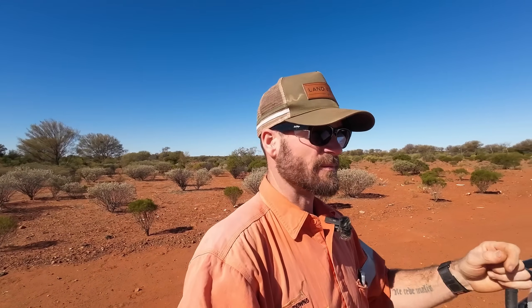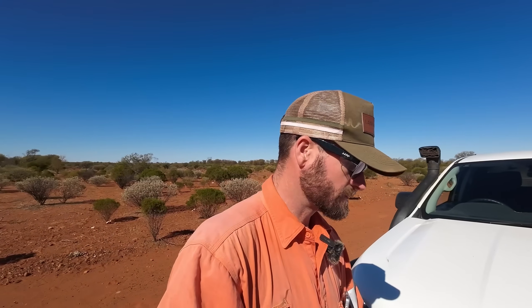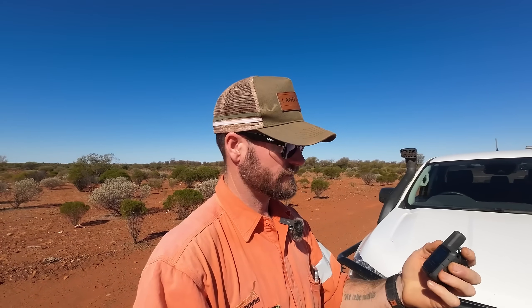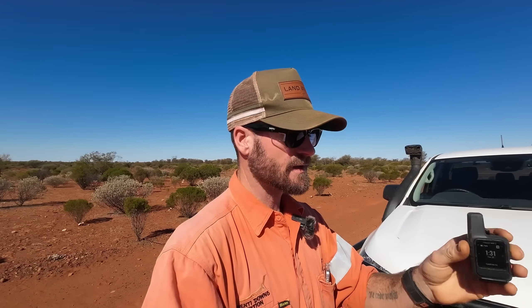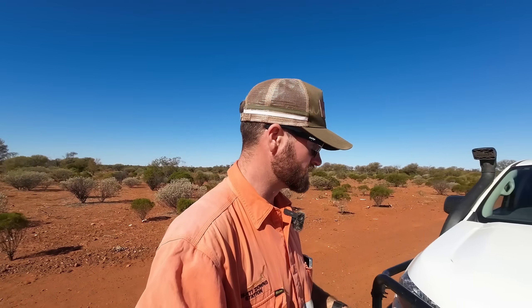Our two-ways do work, and of course UHF radios in Australia are great for vehicle-to-vehicle communication over small areas, even better when you've got a little bit of altitude. Then you've got VHF radios. We also still have the Garmin inReach Mini, which I carry for tracking. It's got an E-PIRB and all these sorts of things, and you can also send messages on it. That runs on the Iridium network, which is still going.